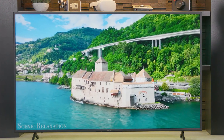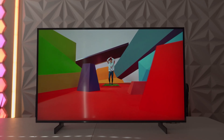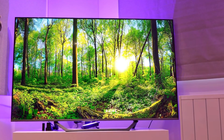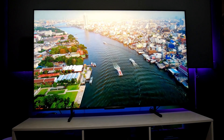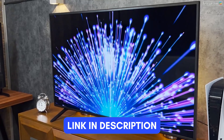A good TV doesn't have to cost thousands of dollars to deliver an excellent viewing experience. There are so many good and affordable options on the market, and in this video, we present to you five of the best budget TVs. If you need more information on each product, check out the links in the description below.